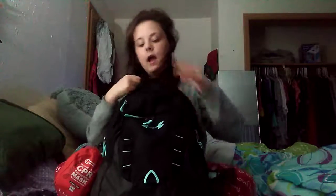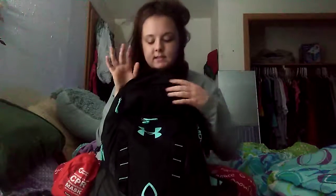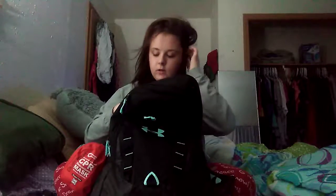This is part two showing you guys what's in my backpack, and I'm going to show you the upper part now. I showed you the bottom part in part one, which you'll see when it uploads. So let's just get started.